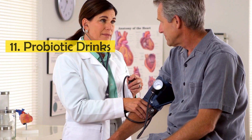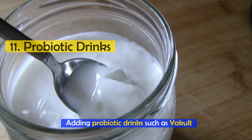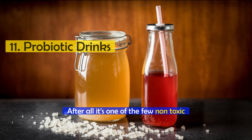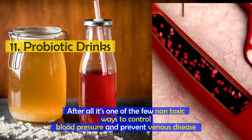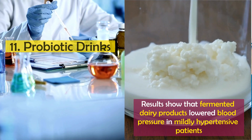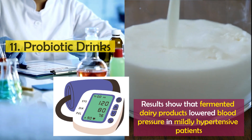Number 11: Probiotic drinks. Considering the negative effects of high blood pressure, adding probiotic drinks such as Yakult and kefir to your diet is a wise choice. It's one of the few non-toxic ways to control blood pressure and prevent venous disease. Yakult researchers previously reported results showing that fermented dairy products containing certain amino acids lowered blood pressure in mildly hypertensive patients.